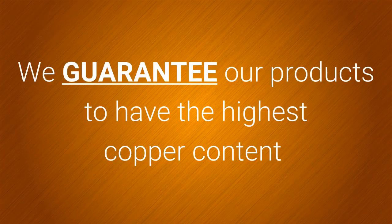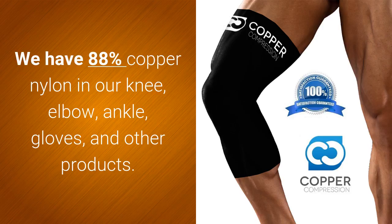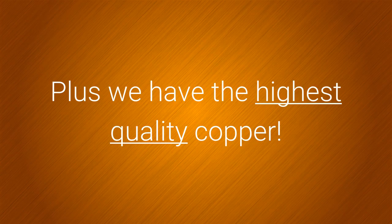We guarantee our products to have the highest copper content. We have 88% copper nylon in our knee, elbow, ankle, gloves, and other products. Plus we have the highest quality copper.